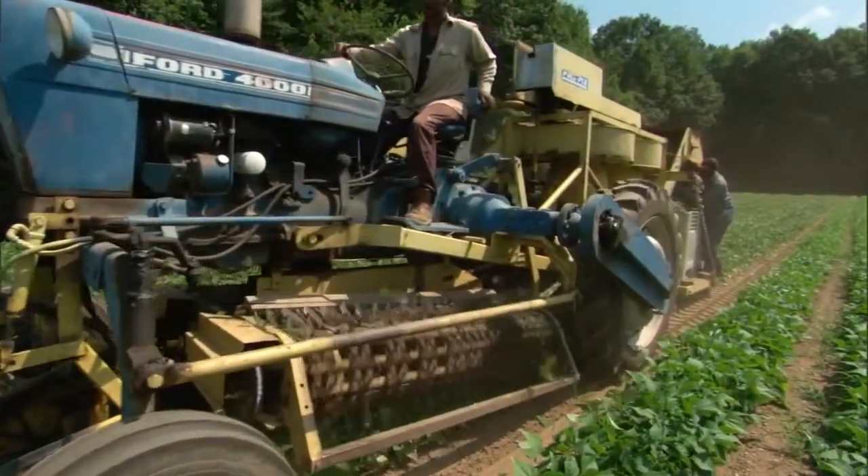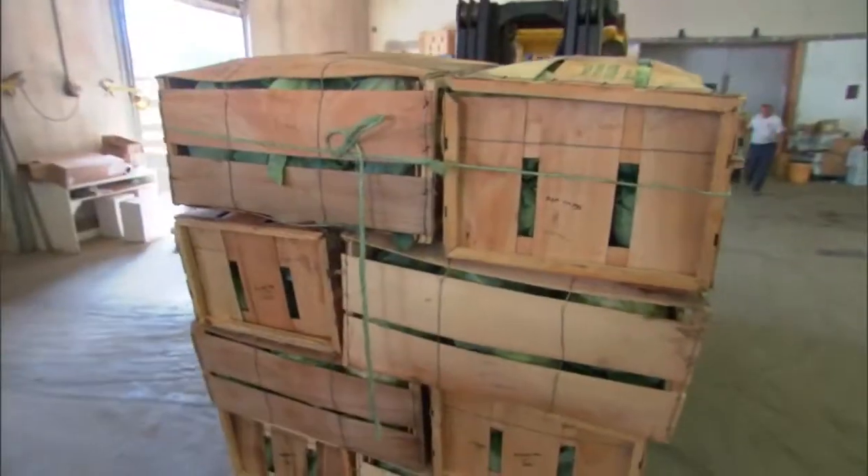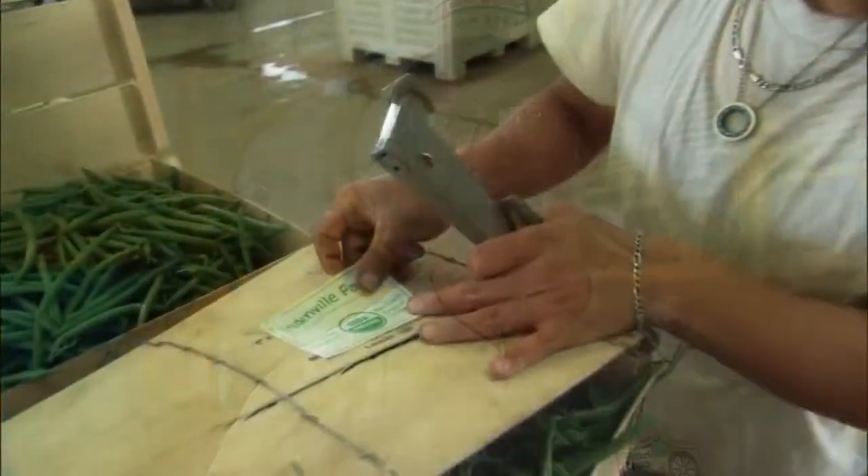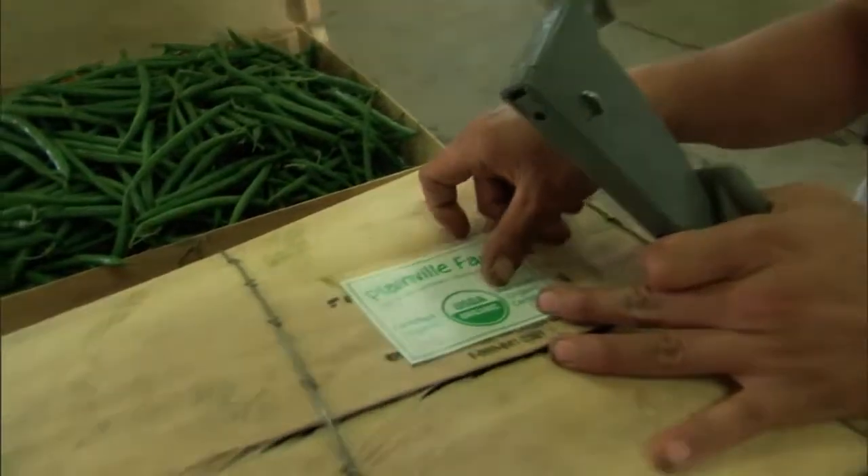We'll get an order in the afternoon, we pick it in the morning, and it's delivered to the warehouse the same day. So the food is really fresh, and that's when it tastes the best. You're probably buying it in the store 24 hours after it's picked.